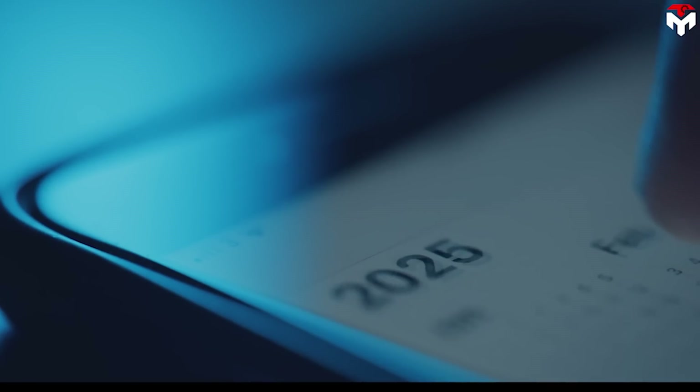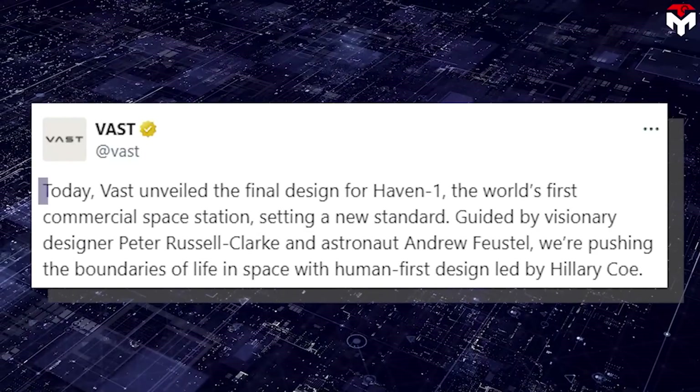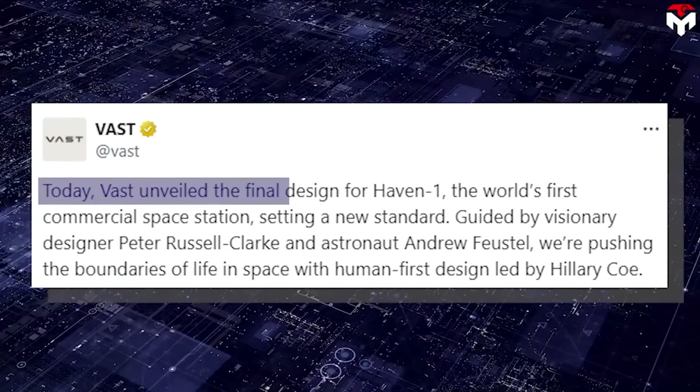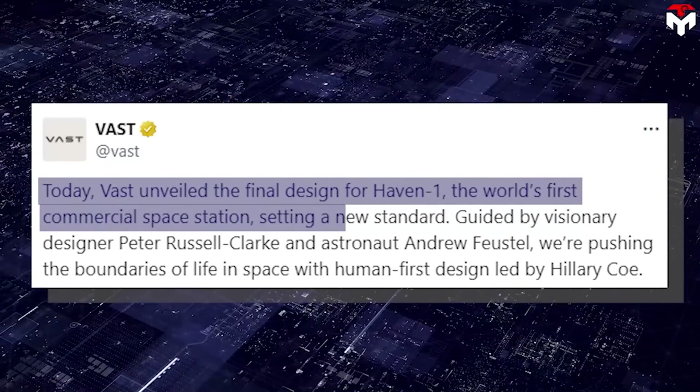As we are at the end of 2024, this is the time to reveal its designs. Recently on X, Vast officially announced — Vast unveiled the final design for Haven 1, the world's first commercial space station, setting a new standard.